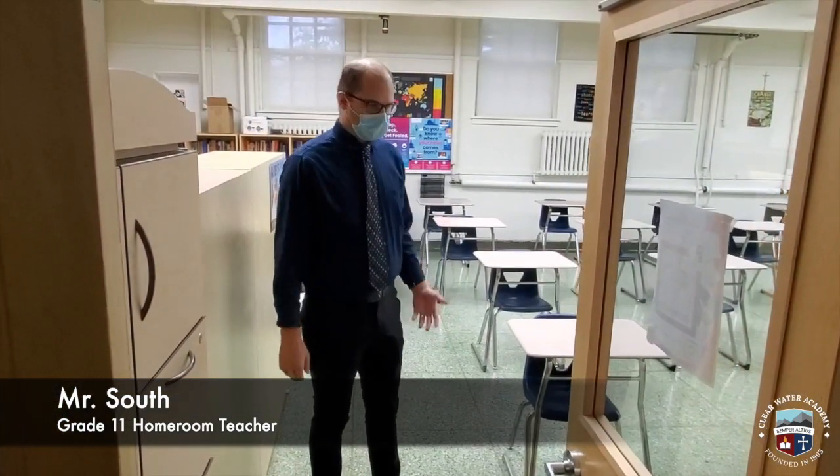Hi guys, welcome back. I'm super excited to be seeing you guys in person. I saw a lot of you guys online last year and I'm looking forward to having you guys back face to face. Welcome to the grade 11 classroom.